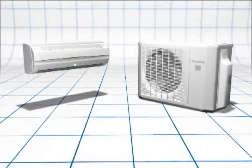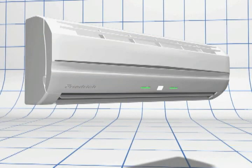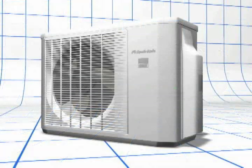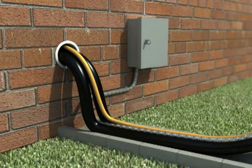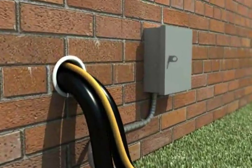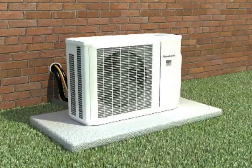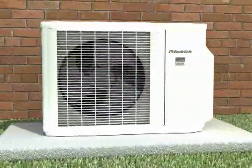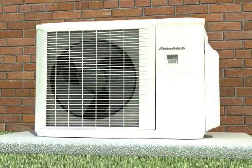Just like a central system, the Frederick ductless split system comes in two pieces: a sleek, unobtrusive indoor air handler and an outdoor condensing unit. These two components are connected by small refrigerant and electrical lines that pass through a small three-inch hole in an exterior wall. Indoor noise levels are truly minimal, as the compressor is located outside.